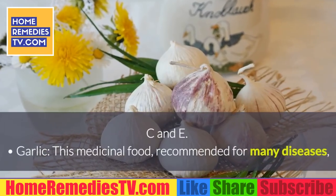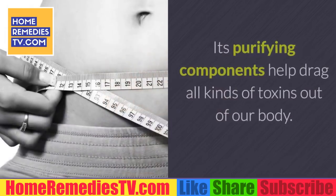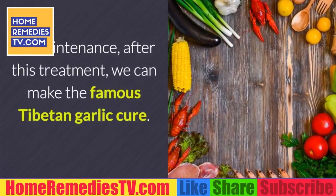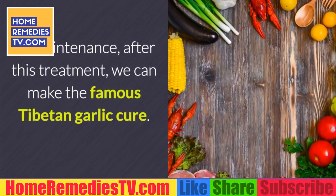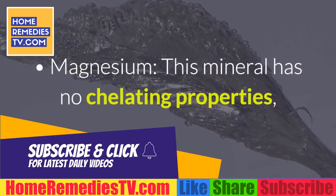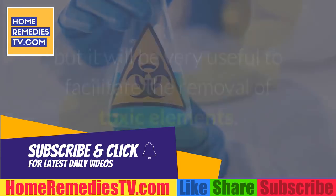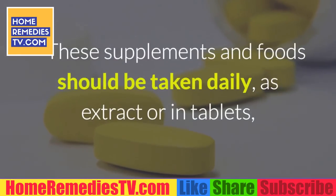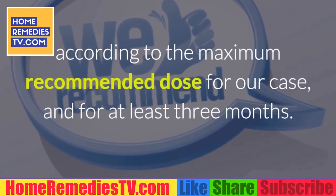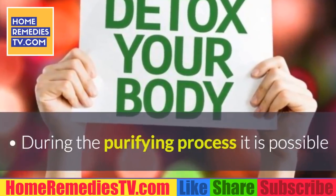Garlic: this medicinal food, recommended for many diseases, is very useful in this treatment. Its purifying components help drag all kinds of toxins out of the body. As maintenance after treatment, you can try the famous Tibetan garlic cure. Magnesium: this mineral has no chelating properties, but it will be very useful to facilitate the removal of toxic elements. These supplements and foods should be taken daily as extracts and tablets according to the maximum recommended dose, for at least three months.